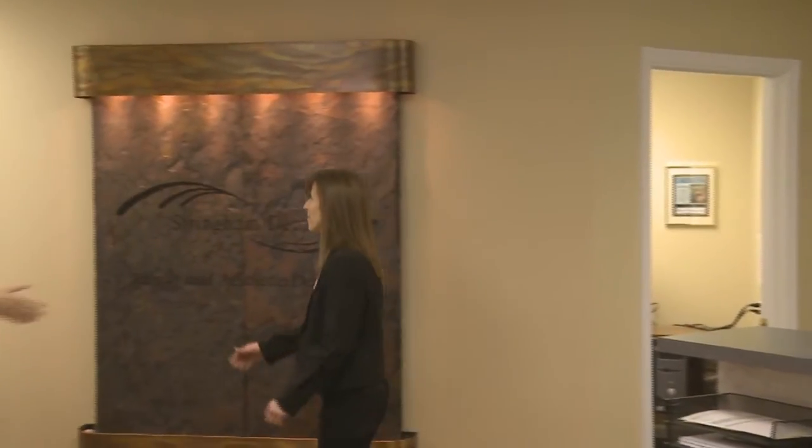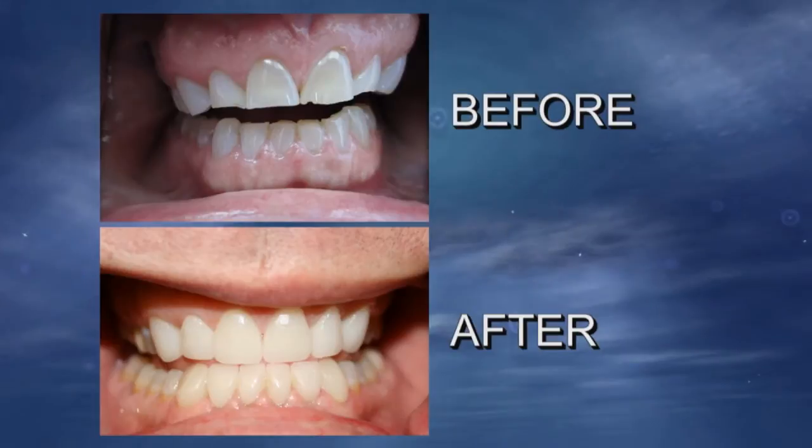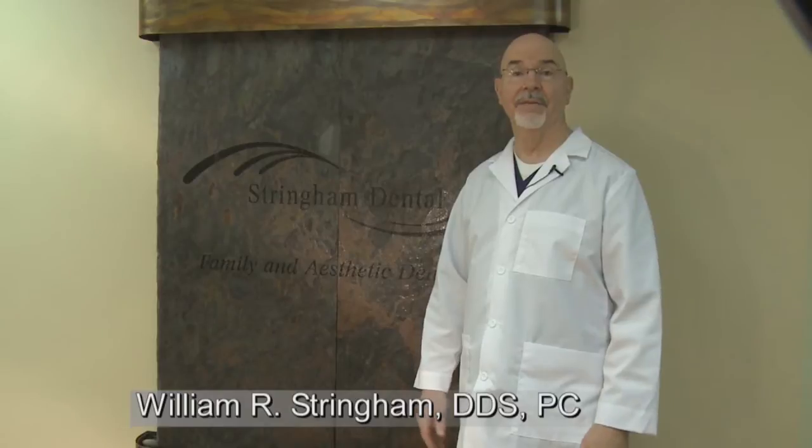Today we'll explore high-tech dentistry that's perfect for the fast-paced world we live in. We're talking about CEREC CAD-CAM technology. Dr. William Stringham and his highly trained staff at Stringham Dental offer this amazing technology, which creates custom fit, single tooth or full mouth, biocompatible and mercury-free restorations in just one visit. Patients come to Stringham Dental because for 33 years we've treated them like family and have cared enough to keep up with the latest techniques and technology.